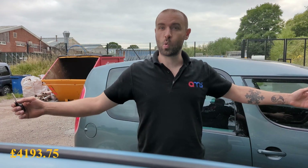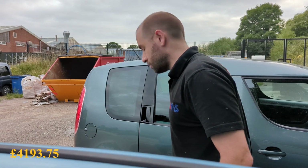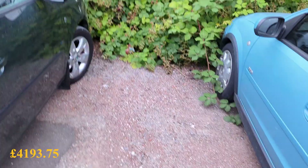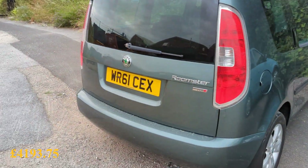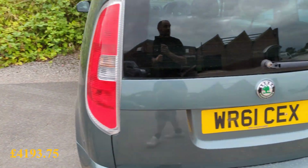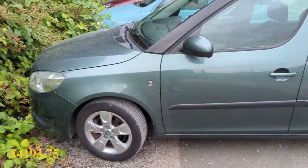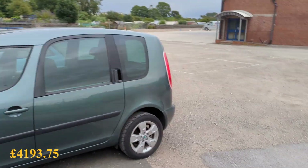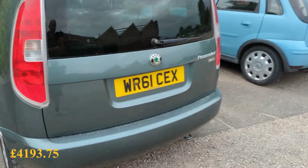Hello, welcome back to the £500 to £15,000 challenge. We've got two new cars for this series now, so let's have a look. First up is this Skoda Roomster with about 116,000 miles on the clock, on a 61 plate, cost me £1,000.